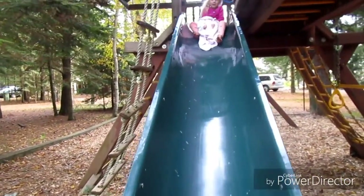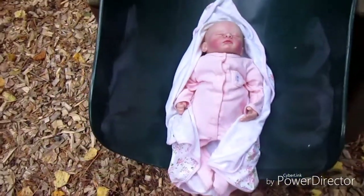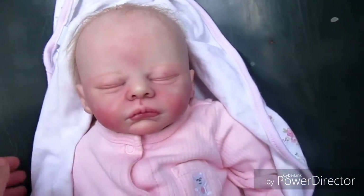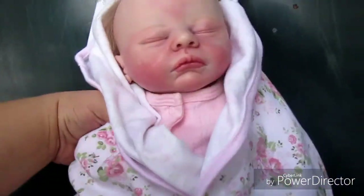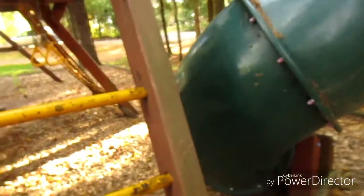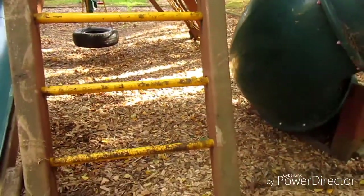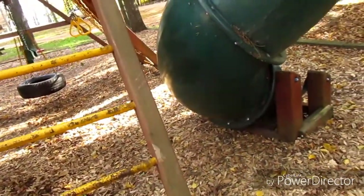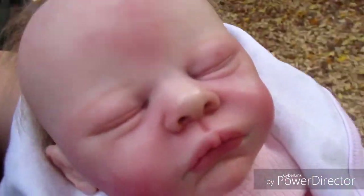Jewel's going to go down the slide! Look at you! She went down the slide! Good little girl, you're so brave, aren't you? She liked that. We're just having fun at the park. We're at a camp actually, but they have a little play set here, and little Jewel loves it.